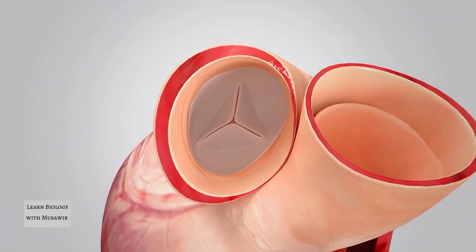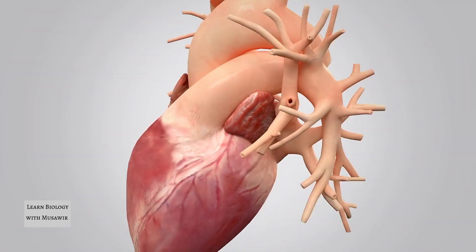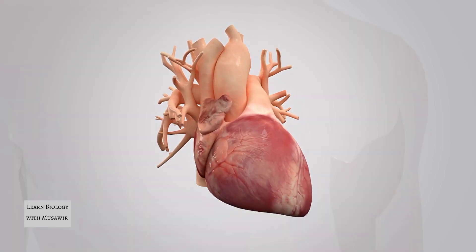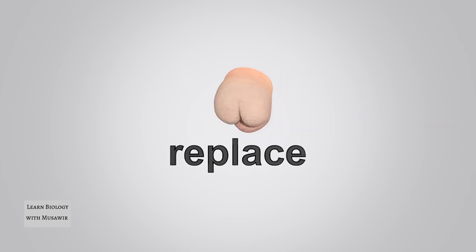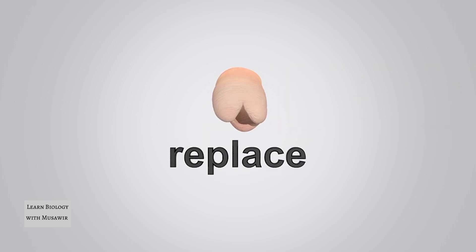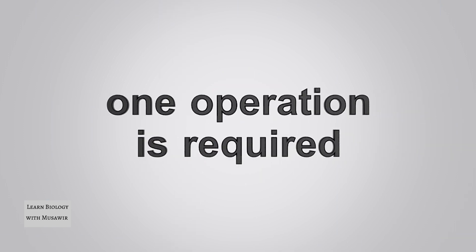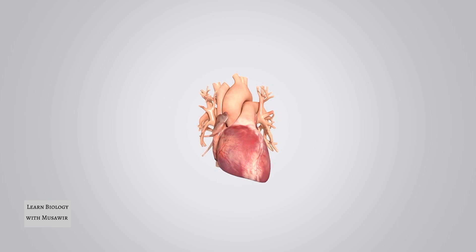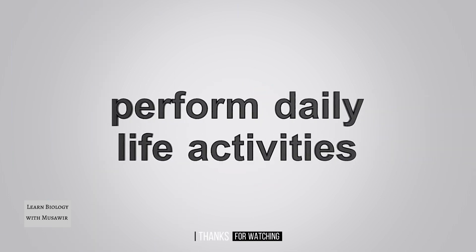When the newly formed tissue is strong enough, the mould is slowly broken down by the body. The result is a new, living, autologous heart valve that allows the heart to function properly again. We will very soon be able to replace diseased or abnormal heart valves in this manner. This will mean that only one operation is required in a patient's life, and it will no longer be necessary to take lifelong medication. The heart will be able to regain its full pumping power, and patients can perform their normal daily life activities without discomfort.